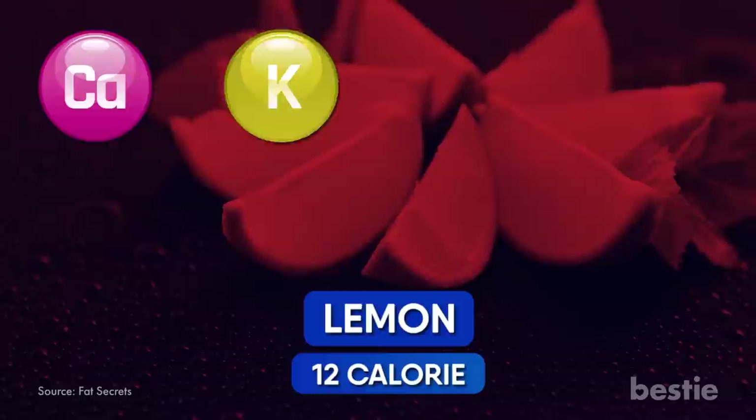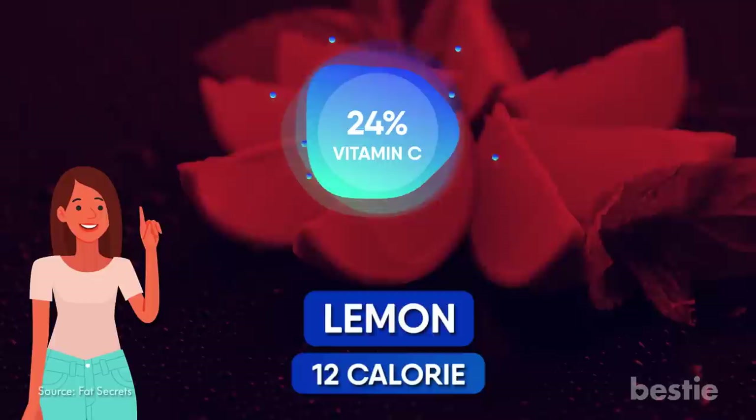Number 2: Lemons. You better practice your sour face, because lemons are a terrific source of all kinds of nutrients. A single 12-calorie lemon holds calcium, potassium, magnesium, iron, vitamin B6, and 24% of your daily recommended vitamin C.